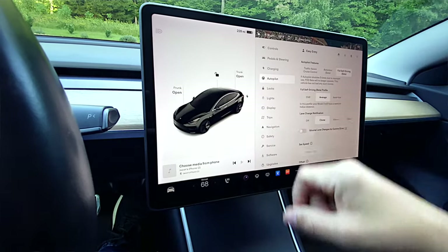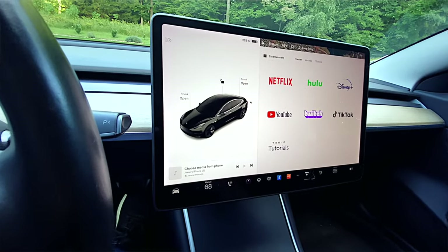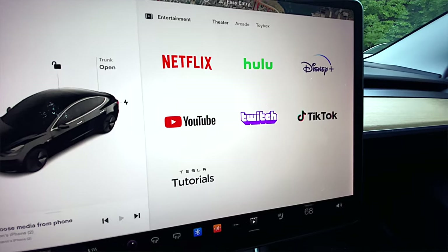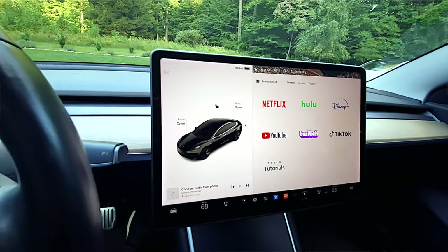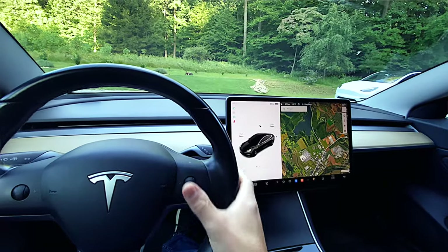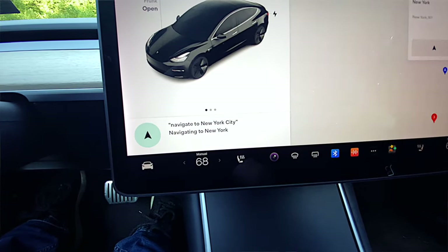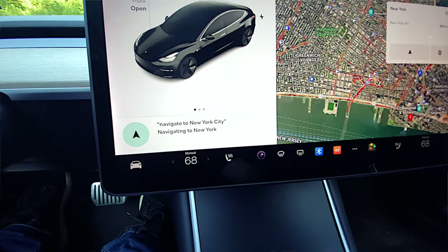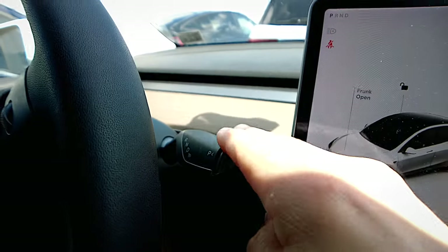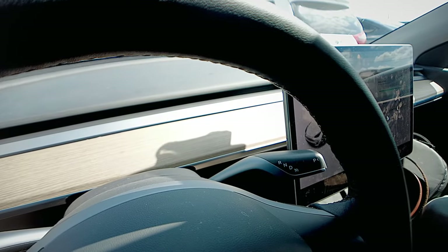The large screen in the center shows navigation data, music info, and can be used for streaming services like Hulu or Netflix while the car is in park. Using the touchscreen while driving is not always as easy and safe as you might prefer. The car does have pretty good voice command and is capable of controlling a lot of features, from music volume to air conditioning to the glove box. It's good to use voice commands for features that otherwise would require too much hunting around the screen. You can put the car into autopilot pretty quickly by tapping the right steering wheel stalk down twice.